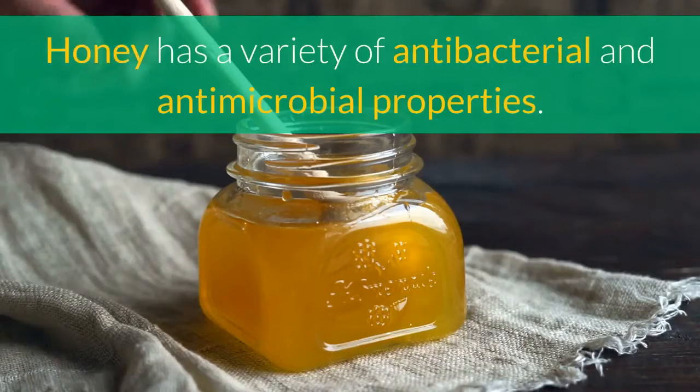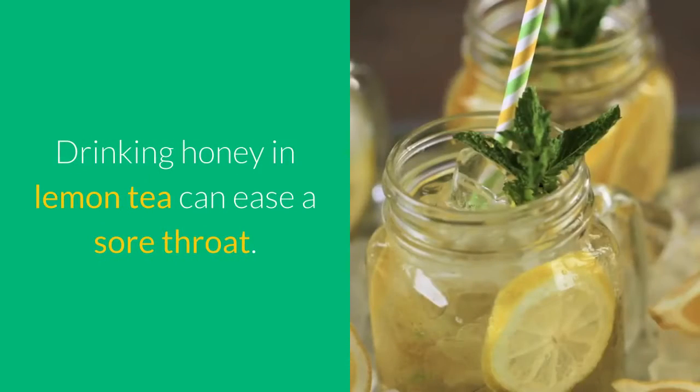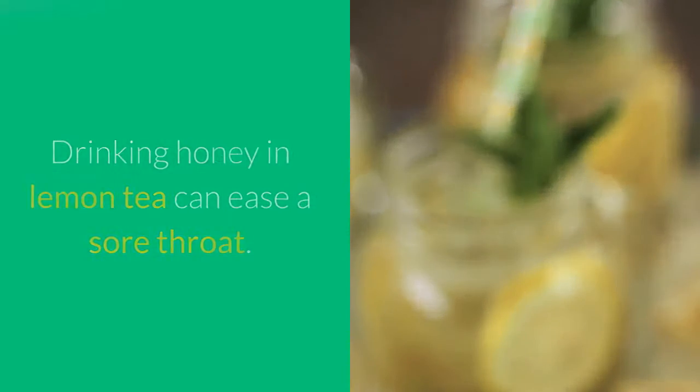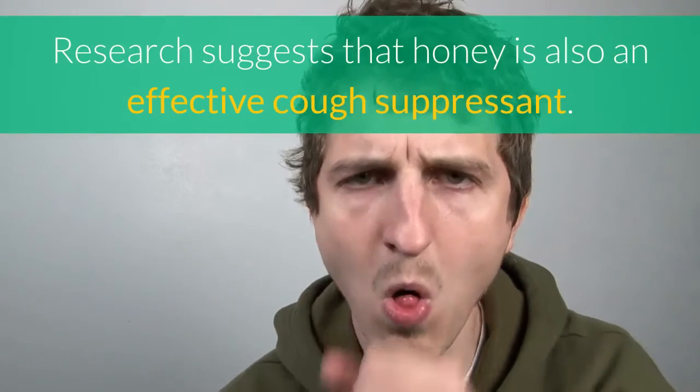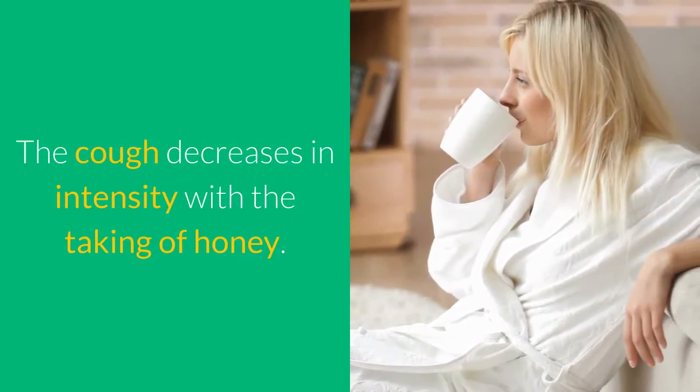3. Honey. Honey has a variety of antibacterial and antimicrobial properties. Drinking honey and lemon tea can ease a sore throat. Research suggests that honey is also an effective cough suppressant — the cough decreases in intensity with the taking of honey.